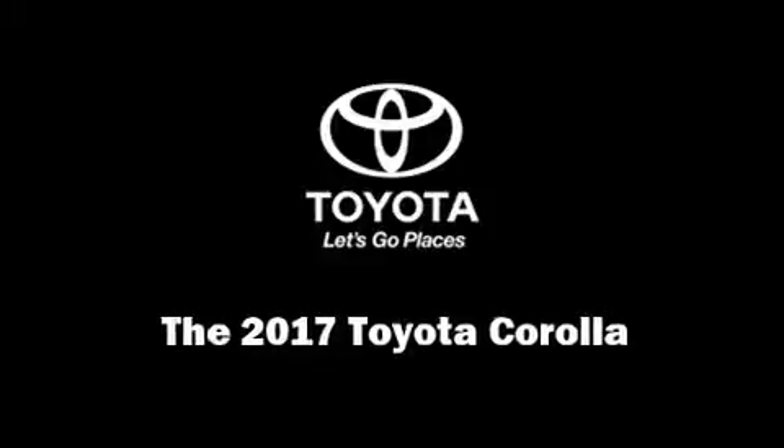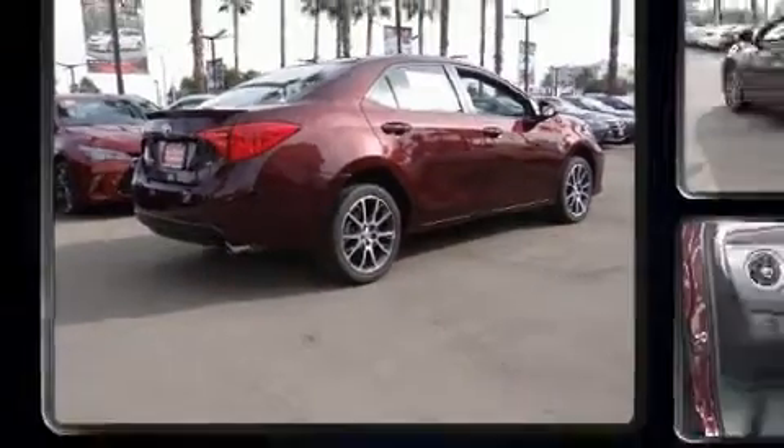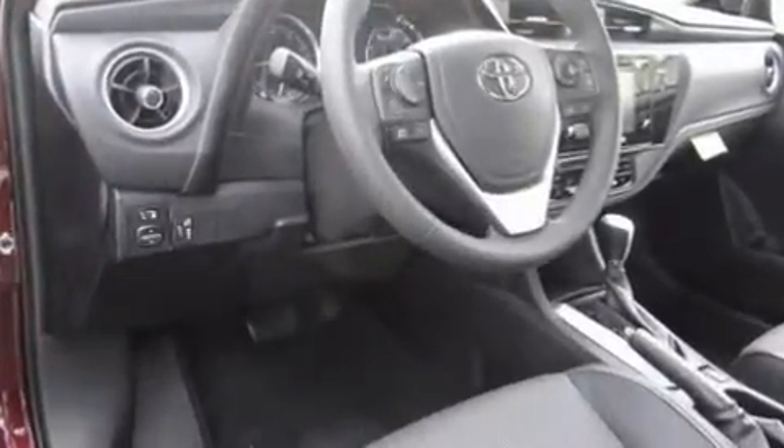Introducing the 2017 Toyota Corolla. This four-door, five-passenger sedan provides a satisfying ride for all passengers. It features a front-wheel drive platform, an automatic transmission, and a 1.8-liter four-cylinder engine.